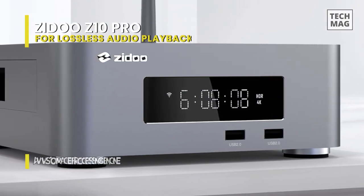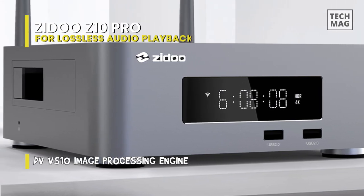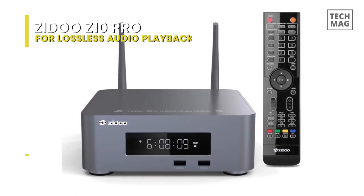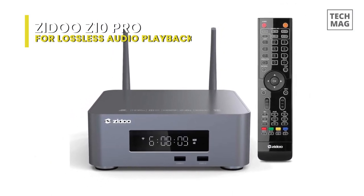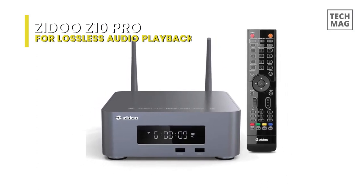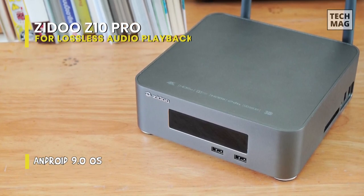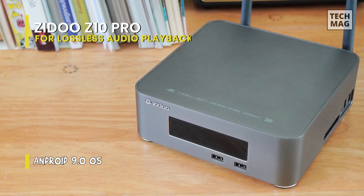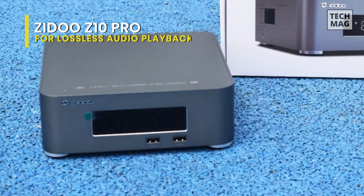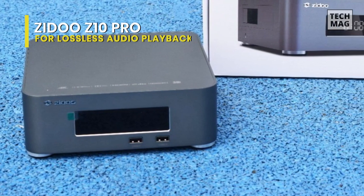The player features a new elegant housing with a clear LED display and a pocket in which you can mount a 3.5-inch SATA 3.0 internal drive with a capacity of up to 10TB. The housing is made of brushed aluminum and the upper cover has ribs for efficient heat dissipation. This is one of the best chipsets on the market – the Realtek RTD 1296DD Quad-core 64-bit processor based on the ARM Cortex-A53 platform, specially designed for multimedia playback.